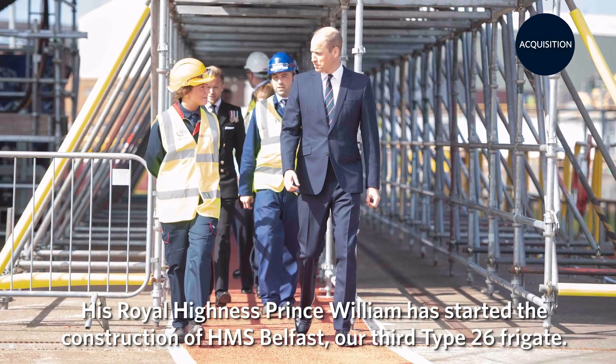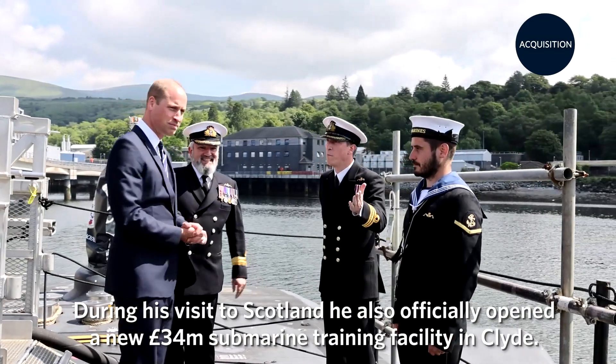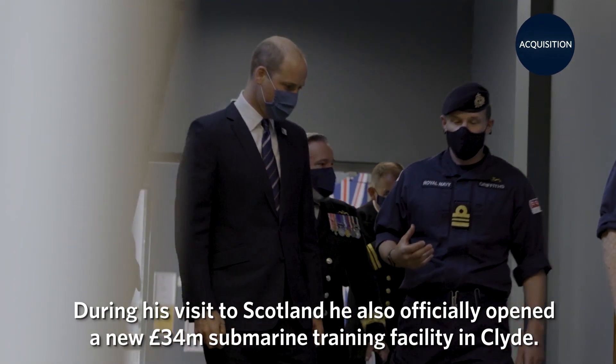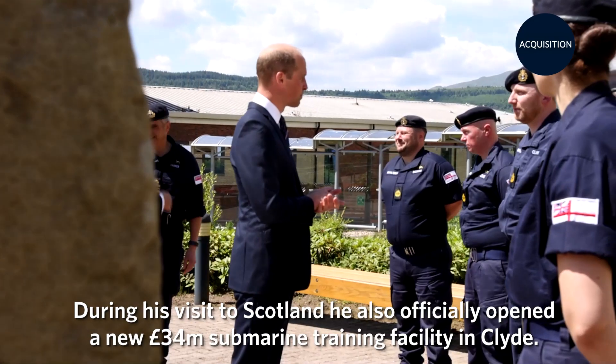His Royal Highness Prince William has started the construction of HMS Belfast, our third Type 26 frigate. During his visit to Scotland, he also officially opened a new £34 million submarine training facility in Clyde.